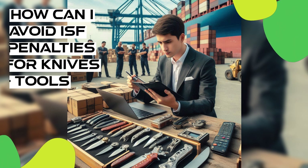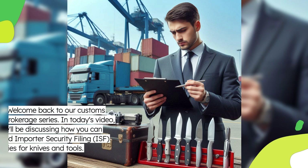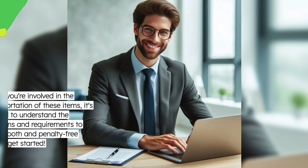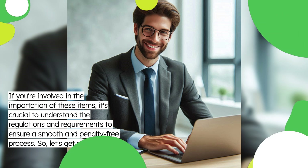How can I avoid ISF penalties for knives and tools? Welcome back to our Customs Brokerage series. In today's video, we'll be discussing how you can avoid Importer Security Filing, ISF, penalties for knives and tools. If you're involved in the importation of these items, it's crucial to understand the regulations and requirements to ensure a smooth and penalty-free process. So, let's get started.